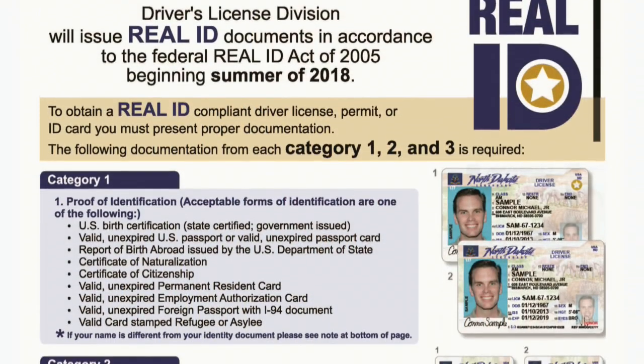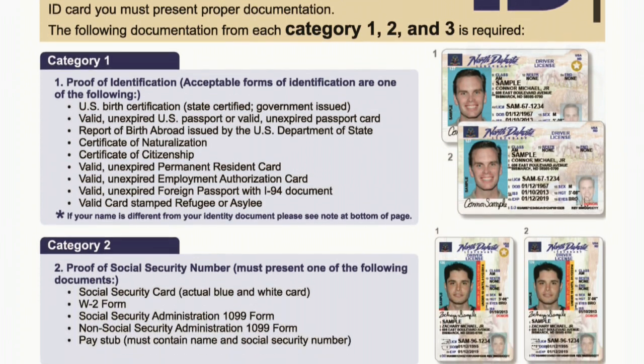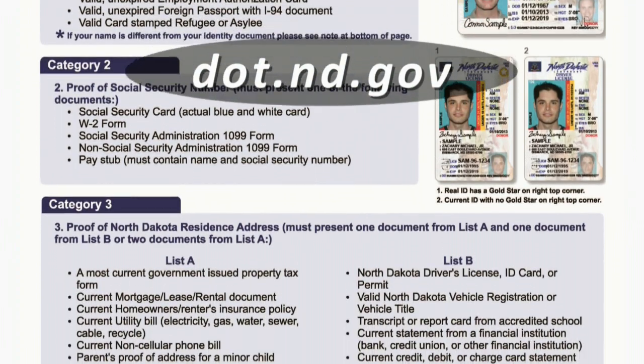This video answers a few questions about Real ID. For a list of documents needed to obtain your Real ID and other information, please visit our website at dot.nd.gov.